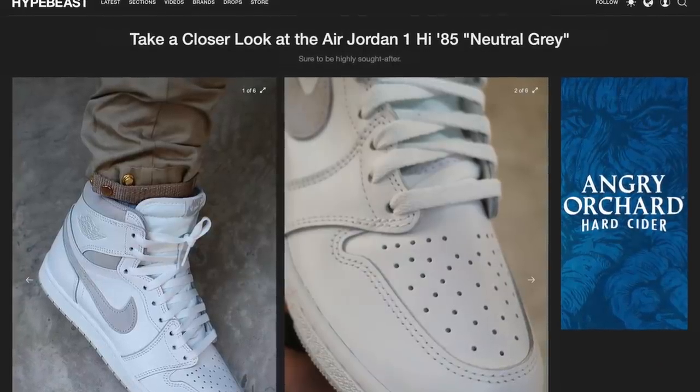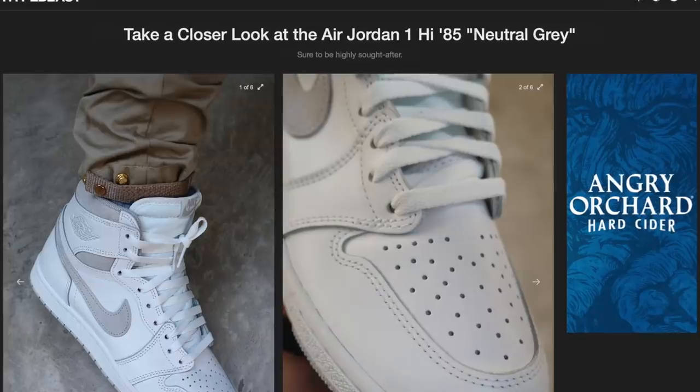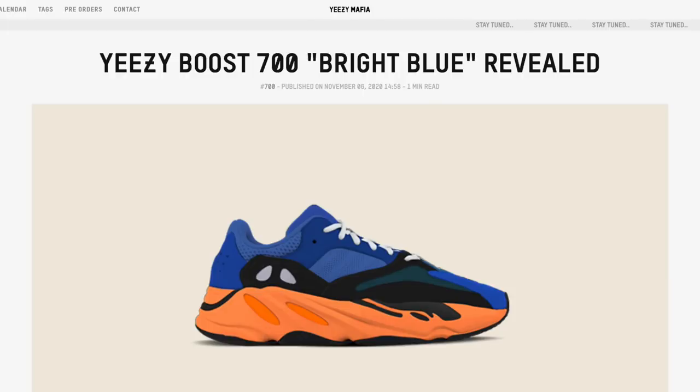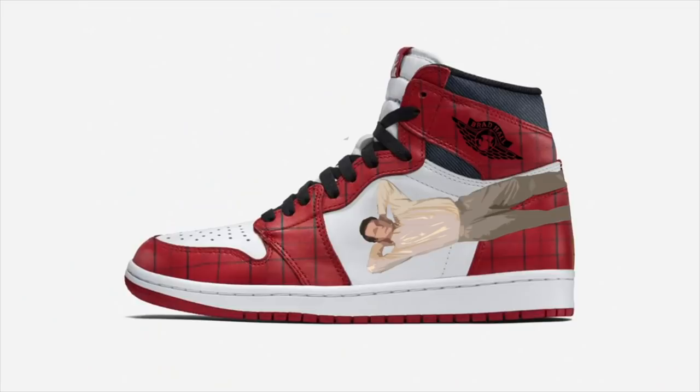That concludes the Brad Hall Sneaker Award Show. Next year — what's going to win those awards? We've already got some exciting releases planned. I've definitely got my eyes on that 85 Air Jordan 1 coming out early this year. It looks like there are a lot of colorful versions of the Yeezy 700, and maybe — just maybe — this year we see that Brad Hall shoe. And if we do, you better believe it is going to sweep that award show next year. So stay tuned for that. Hope everyone has a great 2021. Thanks so much for watching. Stay safe.